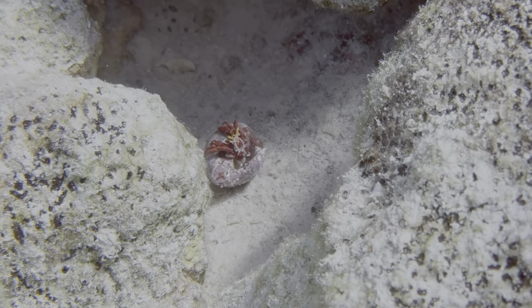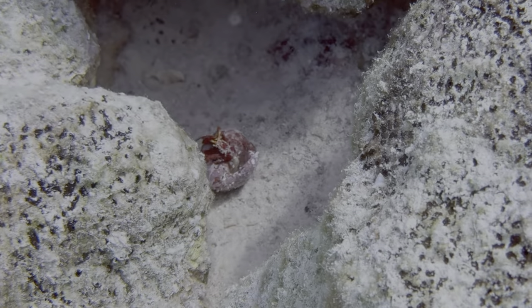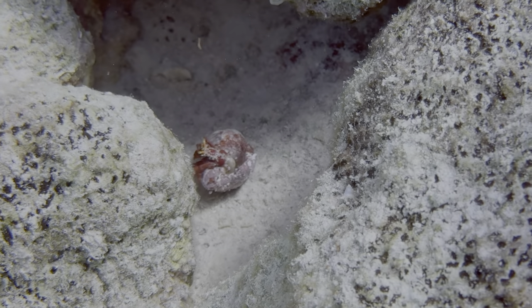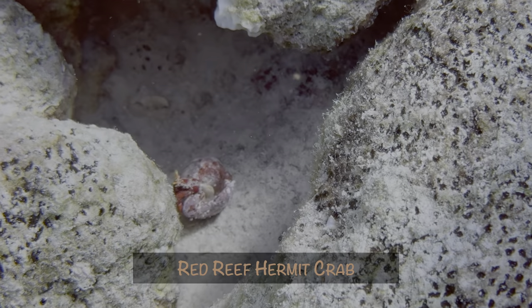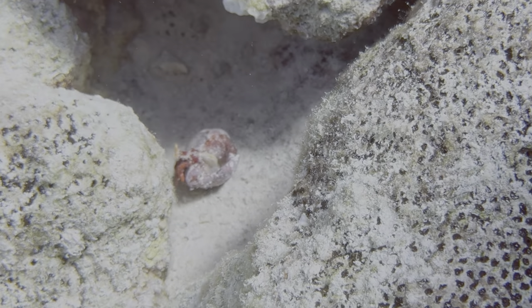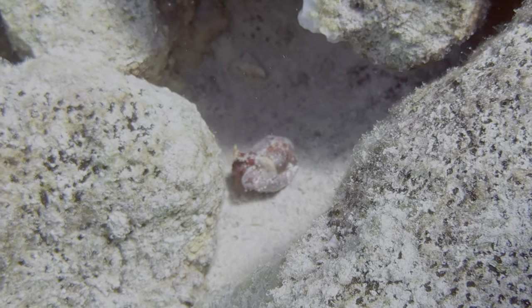This one falls into the bad video but proof we saw it category. Unfortunately the camera wanted to focus on the surrounding coral heads, but down in between them was a red-reef hermit crab that appeared to be looking for a new shell. This is the first time we've ever seen the white part of the body, and part of that is used to anchor the crab into its shell.